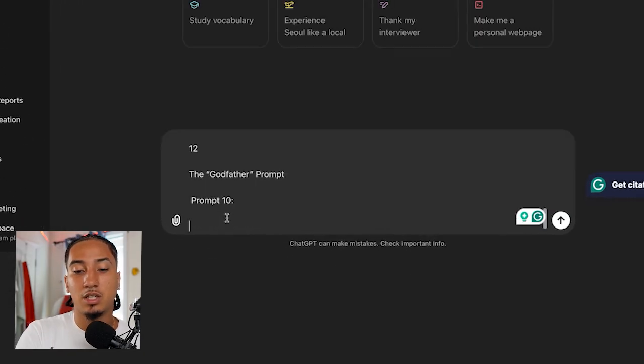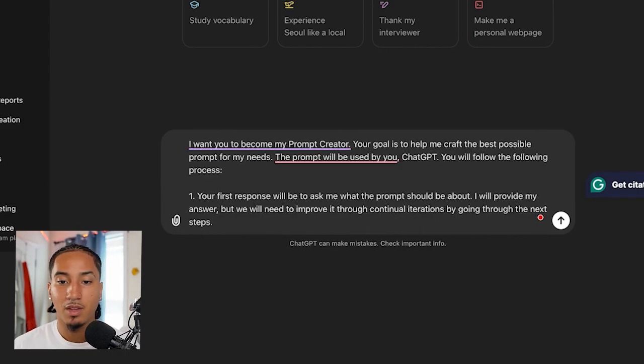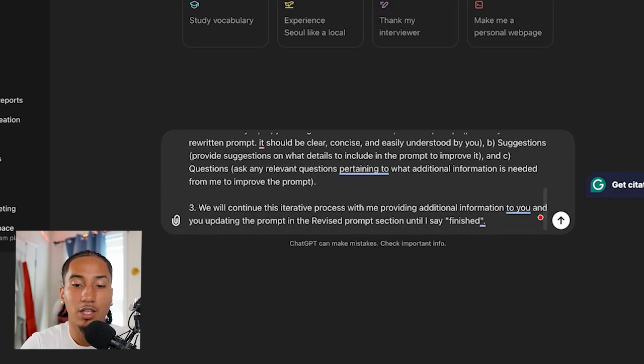Here we go — we're going to paste it and delete the extra stuff. Here's what it says: 'I want you to become my prompt creator. Your goal is to help me craft the best possible prompt for my needs. The prompt will be used by you, ChatGPT. You'll follow the following process: one, your first response will be to ask me what the prompt should be about. I'll provide my answer, but we will need to improve it through continual iterations by going to the next steps. Two, based on my input, you will generate three sections: A, revised prompt; B, suggestions; C, questions.'